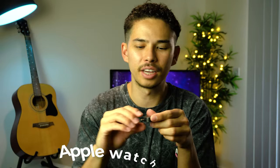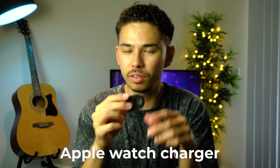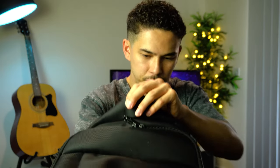Something else I have in there that I completely forgot about — an Apple Watch charger. I plug it into my Anker device and I'm able to charge my Apple Watch on the go, which is really handy when traveling in particular. And that's pretty much it for the main compartment, other than one more item.